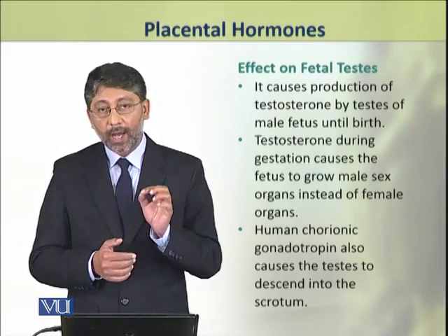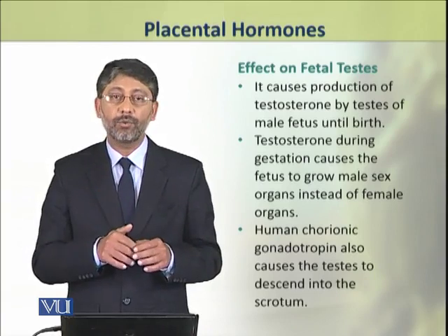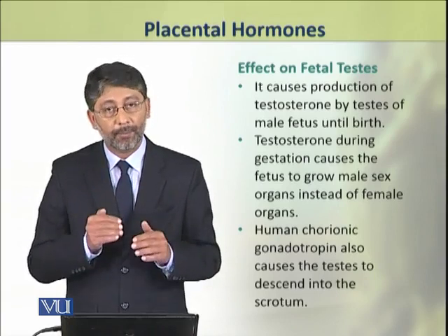This hormone also causes the testes to descend into the scrotum before birth.